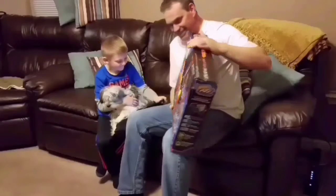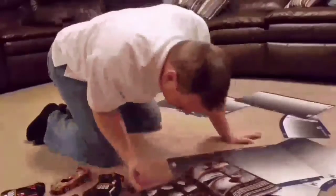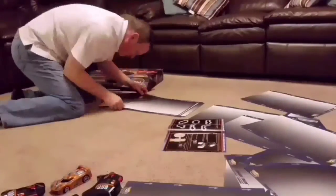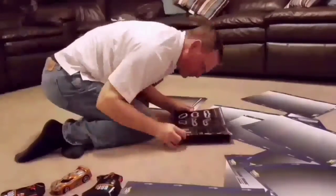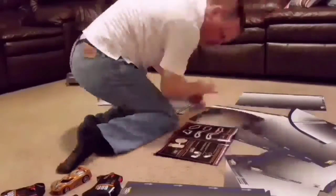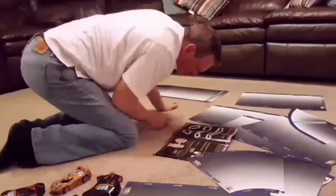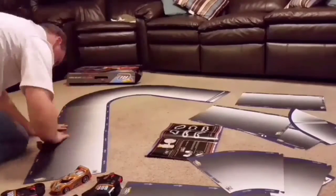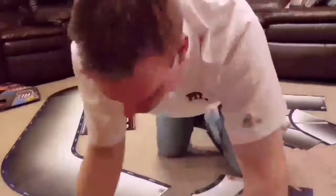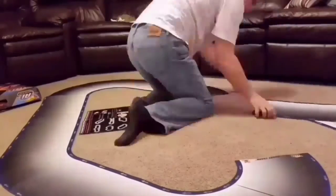Alright, we'll set it up, we'll be right back. As you can see, the track goes together very easily. There are eight different configurations you could choose, or you could make up your own. It seems to be very durable, so you'll get many races out of it.